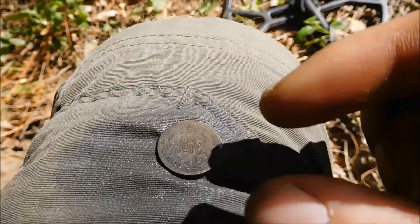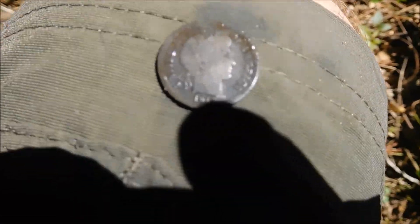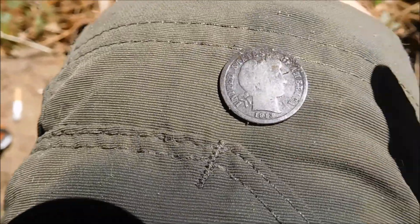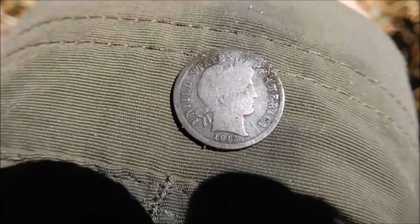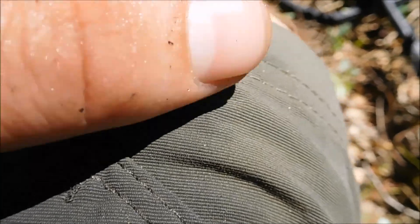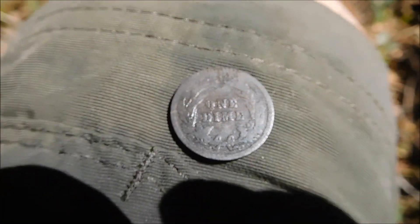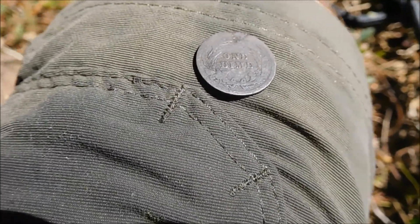It wasn't even one dime side up. That is a good start to the day right there. 1913. It's pretty worn, giving low numbers, but that is a big sigh of relief. 1913, and we are in Philadelphia on this one — there is no mint mark. One dime. That's what we like to see. Oh my God, that is awesome.